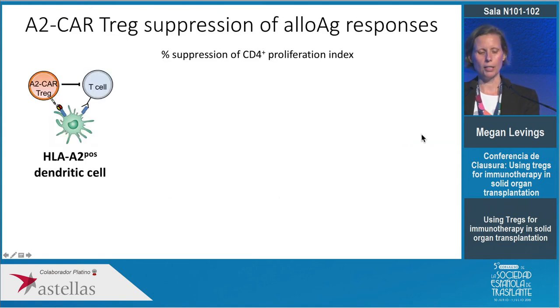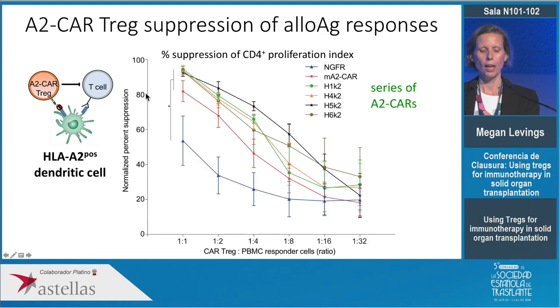One way we test these cells is in a classical mixed lymphocyte reaction — taking antigen presenting cells of donor origin to stimulate recipient-derived T cells, which proliferate in response to donor HLA antigens, then adding A2 CAR Tregs or control Tregs. This suppression assay shows that polyclonal Tregs will suppress a mixed lymphocyte reaction, as has been known for almost 20 years, but you can see how much more potent the A2-specific CAR Tregs are at suppressing this mixed lymphocyte reaction in comparison to the polyclonal control.